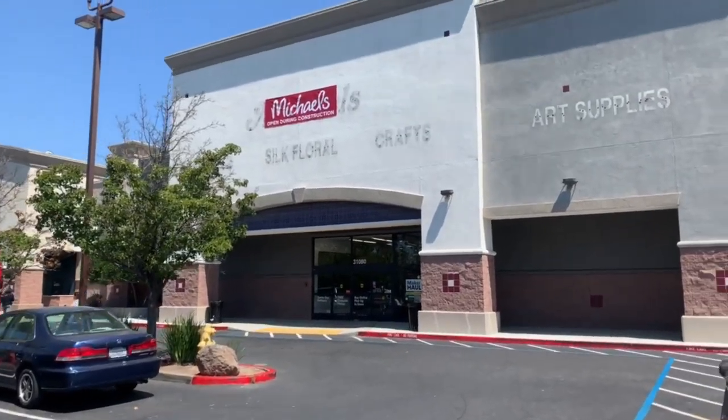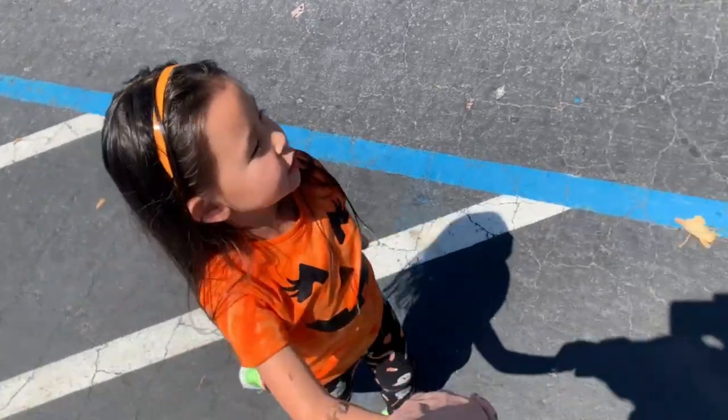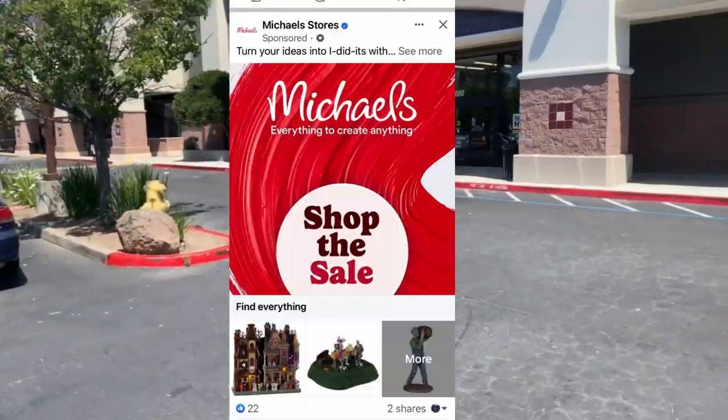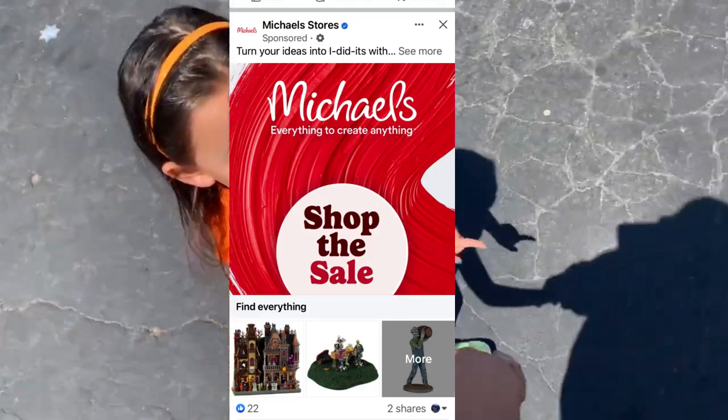I'm here in Union City with Autumn. We heard there is a Spooky Town Halloween sale going on. Michael's has a 25% off sale. There are a few items that we need to get, so we're going to go inside and see if they have what we need.